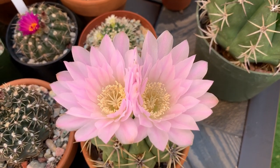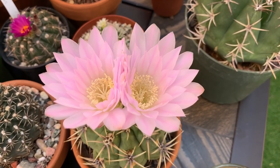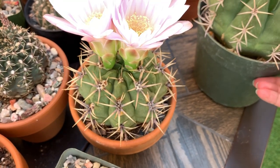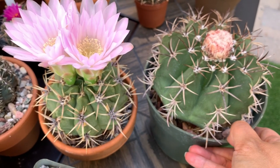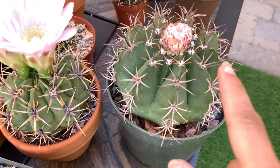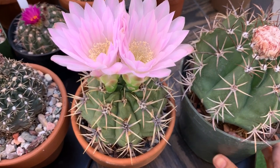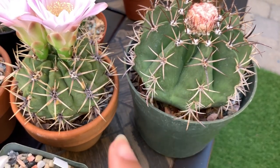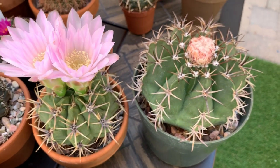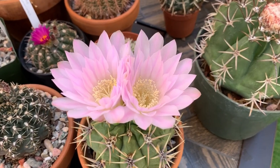I don't know what it is called because when I bought it the owner did not know what it was called either. I actually bought two of them. When they were still small the owner said they are the same, but one turned out to be a Melocactus and only this one turned out to be a Gymnocalycium. You can just imagine — when they were still small the bodies did have some similarities.